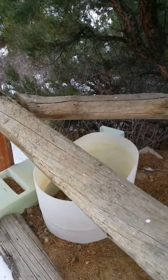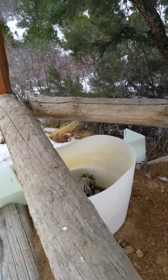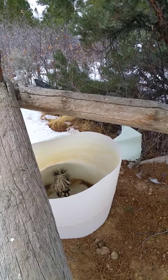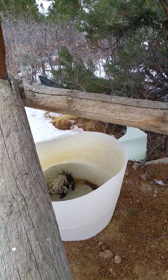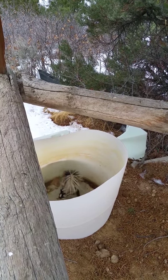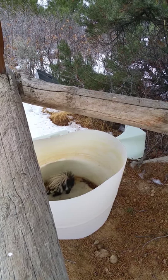Look at what we just found. There's a skunk in the horse's water bin. He's not too happy. I can smell him.